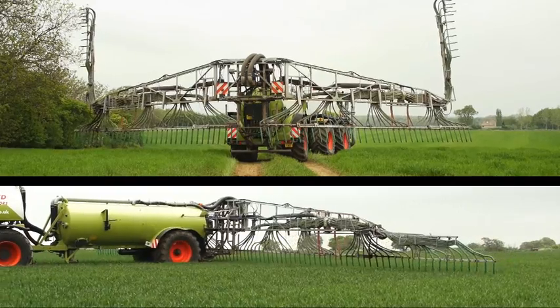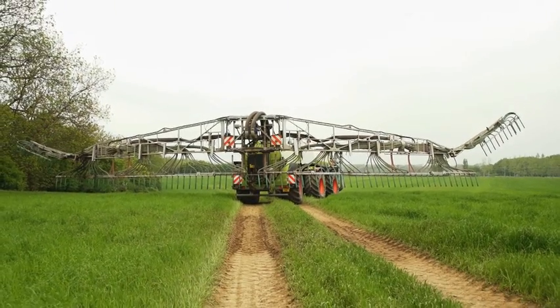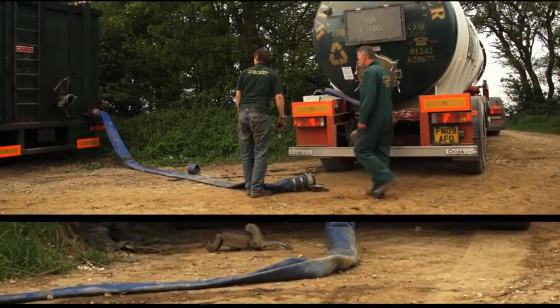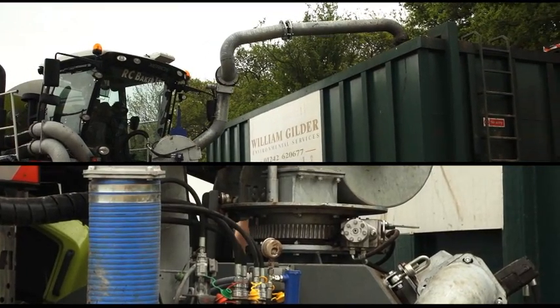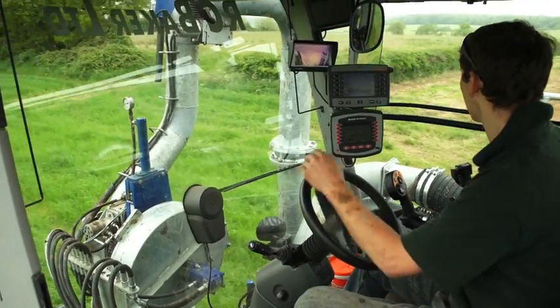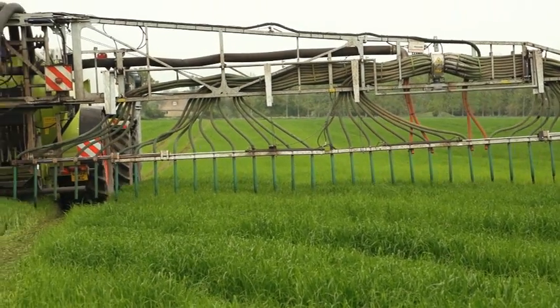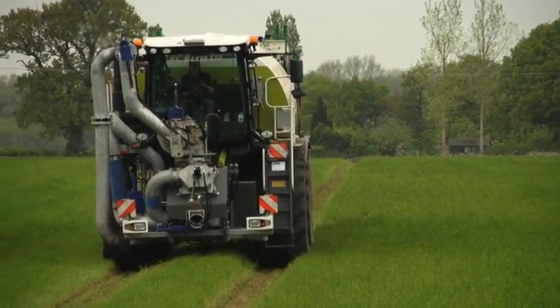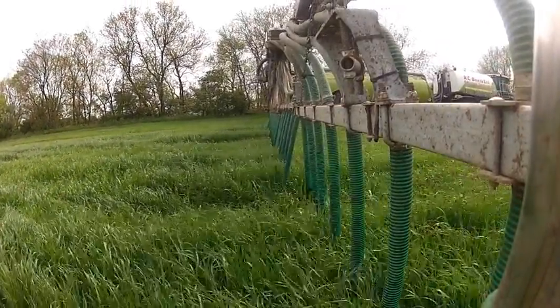As you can see, we run with a 32-metre spreading width here. The main benefit of spreading digestate is to reduce the applications of fertilizer. We can apply a dressing — like this week, which is the first dressing — and then the crop will have subsequent applications of pool fertilizer later. So it takes one dressing away completely. We could in fact put digestate through this crop right up to flag leaf if required.